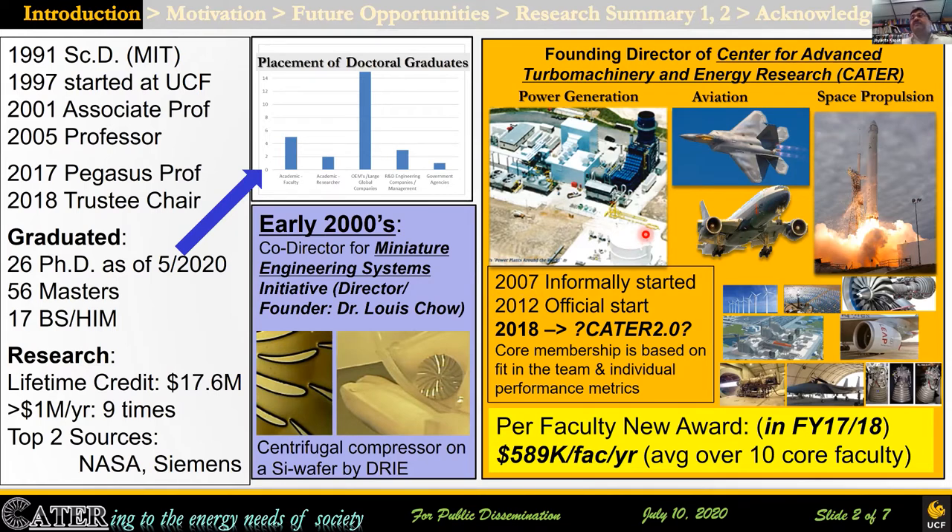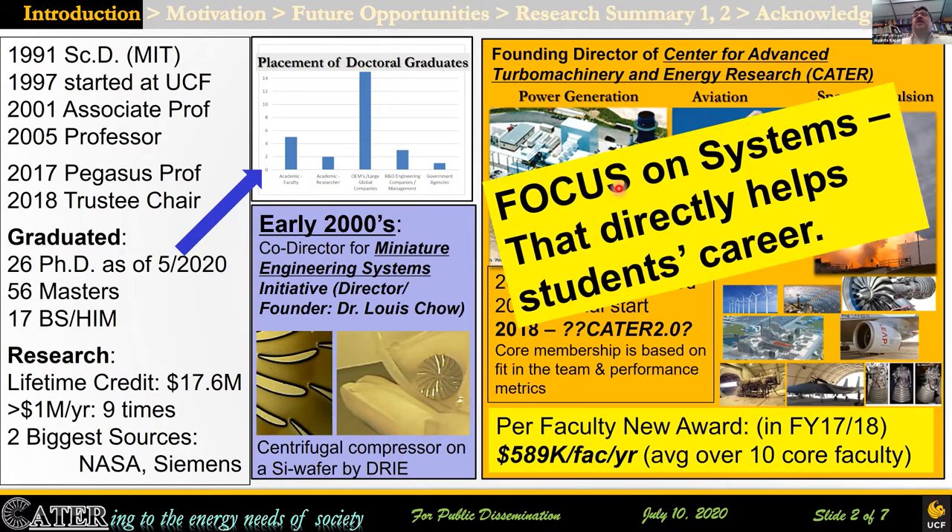The official start was in 2012, with a bunch of different applications in mind. A few years ago, for example, we reached the peak point of almost $600K per faculty per year in that specific year. This has been successful because of CATER's focus on systems, which also directly helps the students in their employment and career.